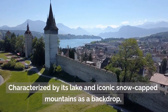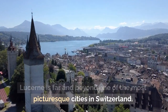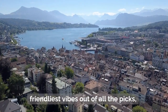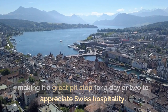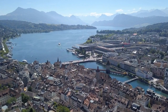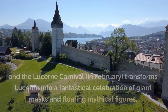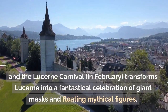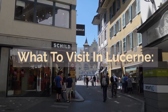Characterized by its lake and iconic snow-capped mountains as a backdrop, Lucerne is far and beyond one of the most picturesque cities in Switzerland. The city is compact in size and has one of the friendliest vibes, making it a great pit stop for a day or two to appreciate Swiss hospitality. Lucerne is particularly beautiful in winter — ski resorts around the city and charming Christmas markets take over the streets, and the Lucerne Carnival in February transforms the city into a fantastical celebration of giant masks and floating mythical figures.